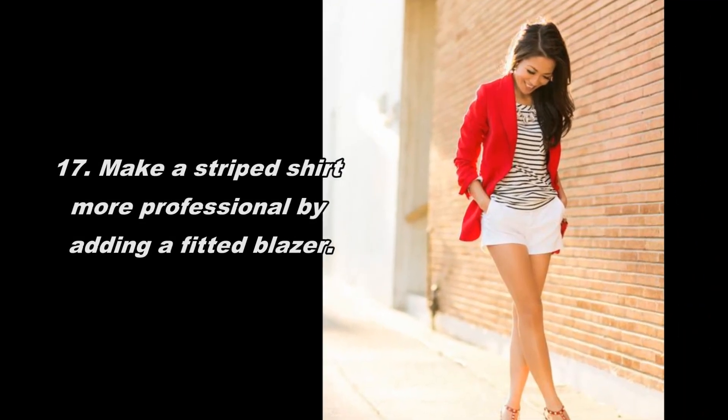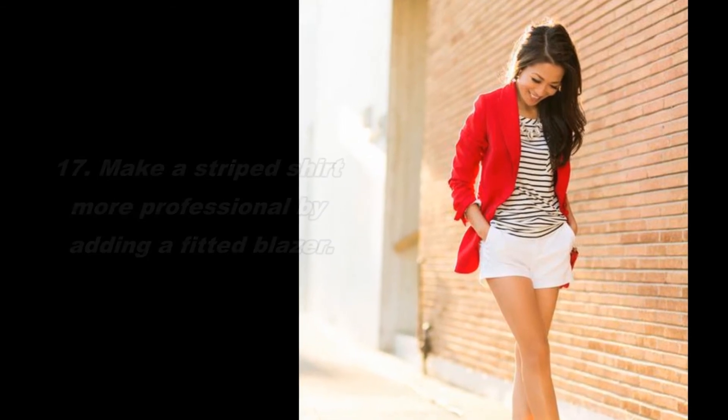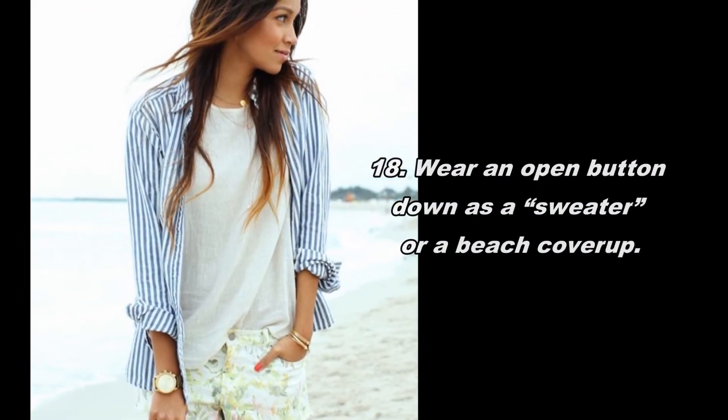Make a striped shirt more professional by adding a fitted blazer. Wear an open button-down as a sweater or beach cover-up.